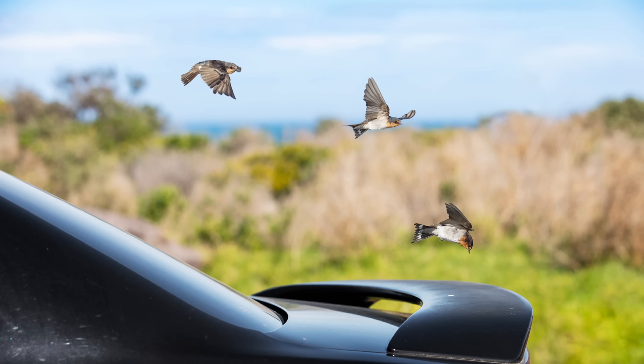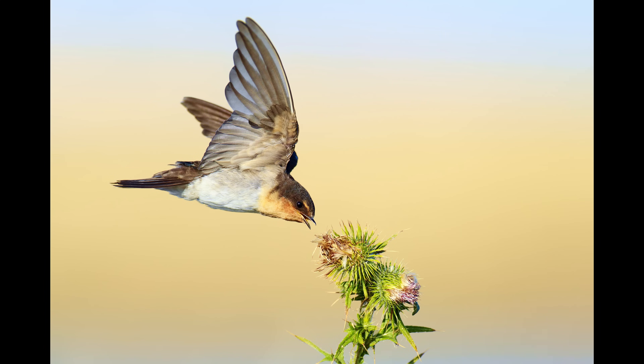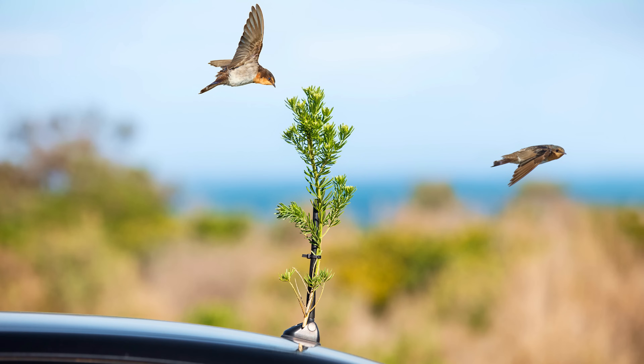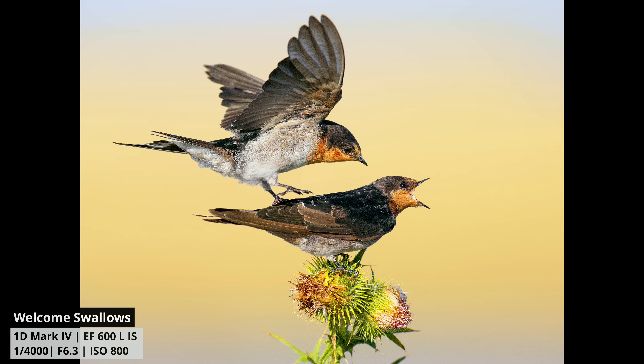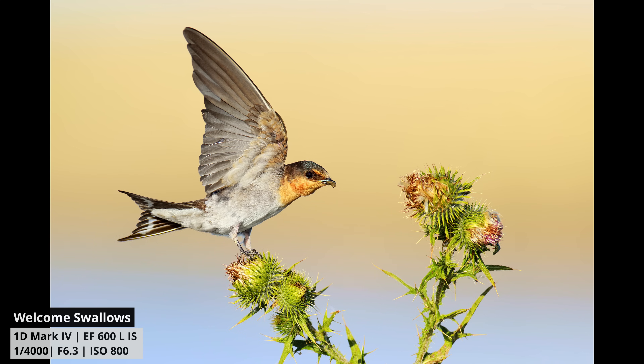Sometimes the best spot can actually be somewhere you don't expect at all — like the back of your car. A few years ago I was driving around the coast and noticed that whenever I stopped, a few welcome swallows would hover behind my car because it was breaking up the wind for them in a perfect position. I also noticed that these birds liked to pick on thistles, so I grabbed one and attached it to the little antenna at the back of my car, and then more and more swallows started hovering right behind my car, basically standing completely still in the wind.